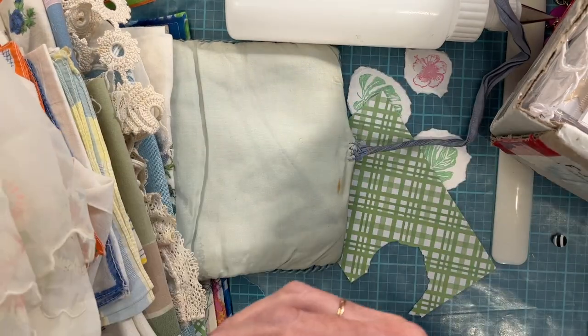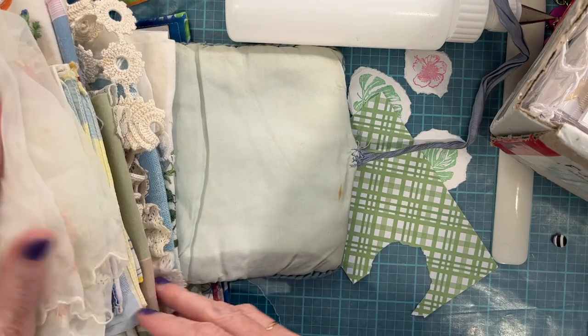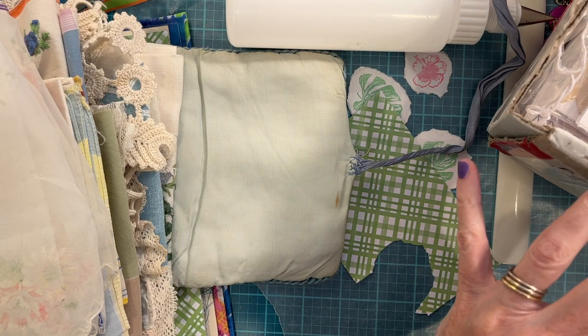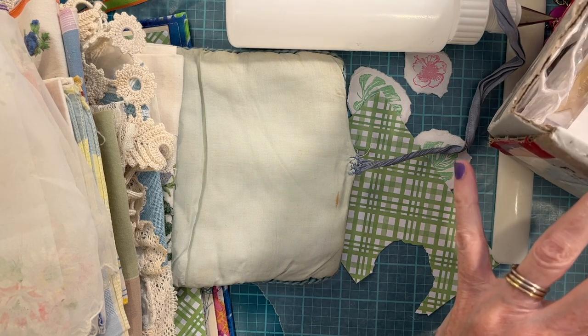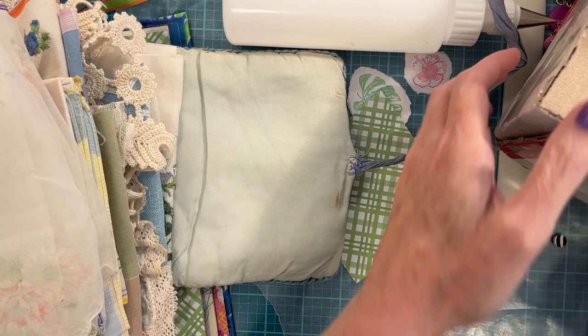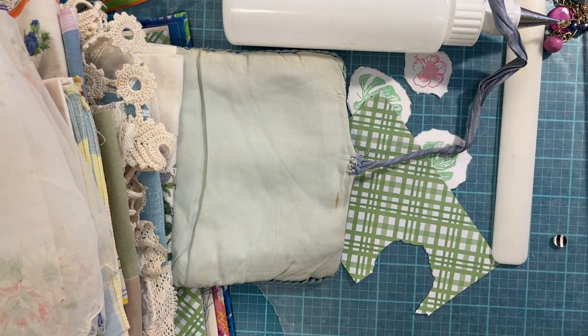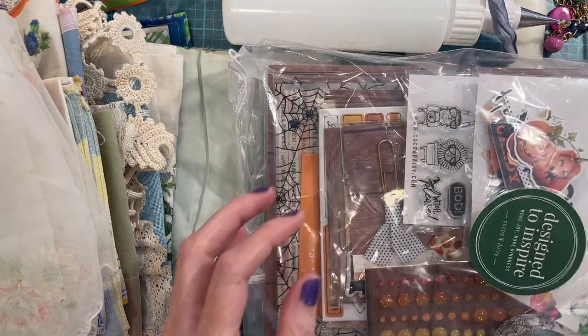Thank you, Honey, for this beautiful package of handkerchiefs and a couple of doilies — I love them! And then it looks like she also sent some embellishments, like scrapbook/junk journal goodies.